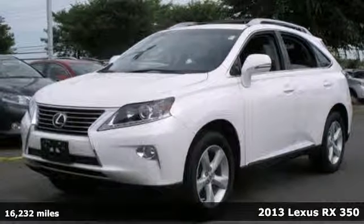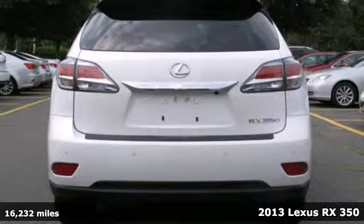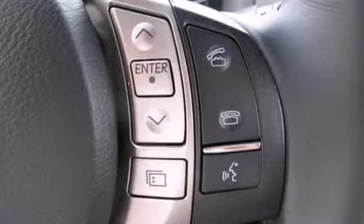Here's a 2013 Lexus RX 350. A simple glance at the multifunction steering wheel proves this Lexus was manufactured with safety, technology, and luxury in mind.